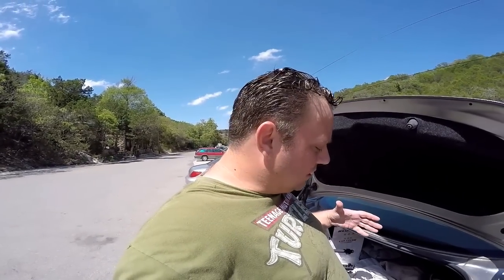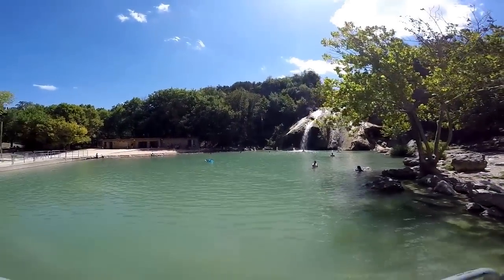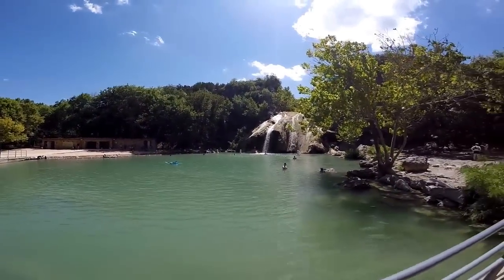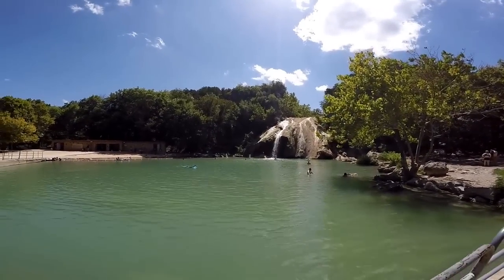I'm over here just before the sign that said no vehicles past this point and I'm packing up my gear to head up there to take some video and stuff. I think I'm going to shoot some drone footage when I get up there first, then come back down from the hike, and then go jump in and plunge around. This should be kind of fun - it's a really great place to swim in my opinion.